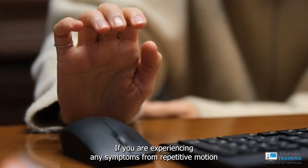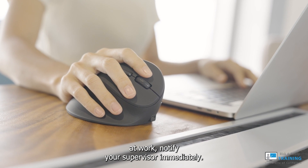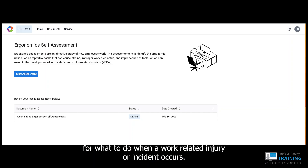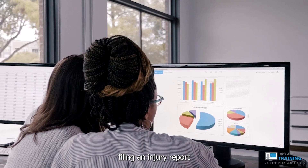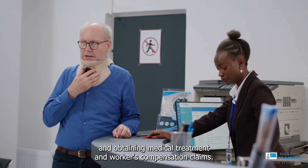Reporting. If you are experiencing any symptoms from repetitive motion at work, notify your supervisor immediately. Report symptoms and injuries following the University procedures for what to do when a work-related injury or incident occurs. This may include notifying your supervisor, completing forms, filing an injury report, and obtaining medical treatment and workers' compensation claims.